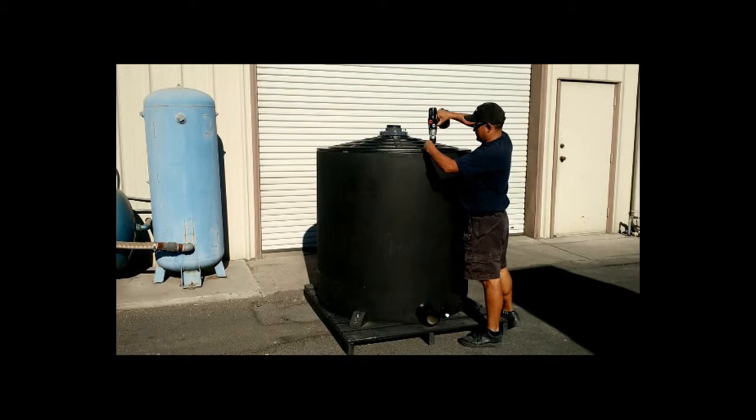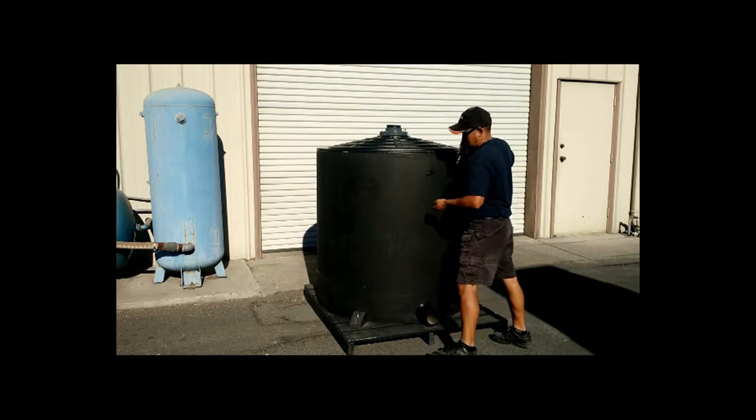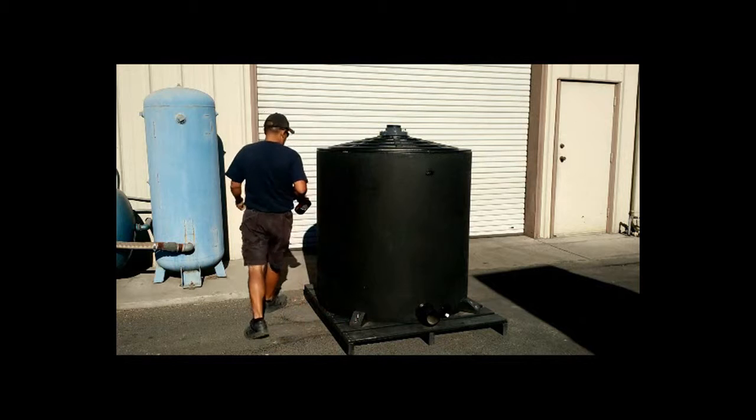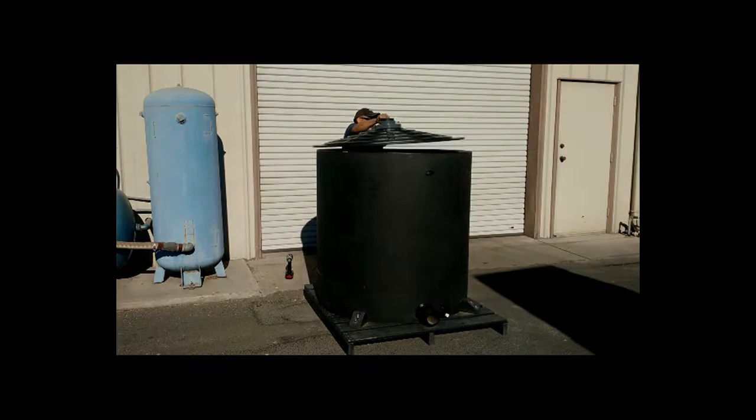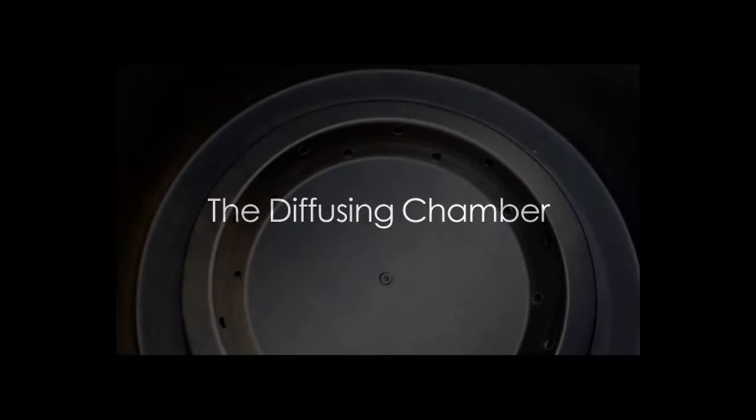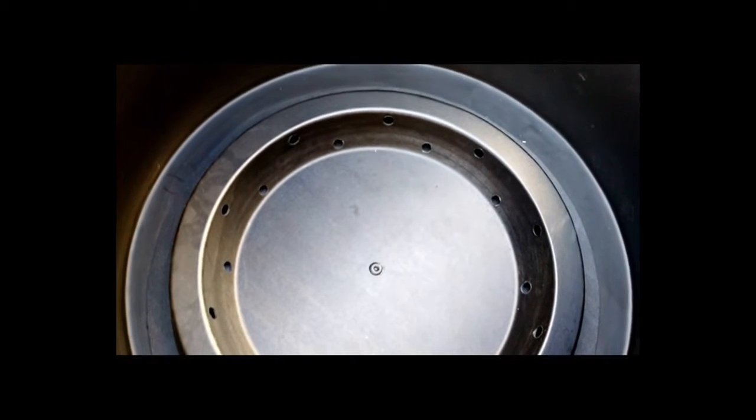Transitioning the Peacemaker odor control system: removing the cover from the Peacemaker and accessing the Peacemaker diffusing chamber.